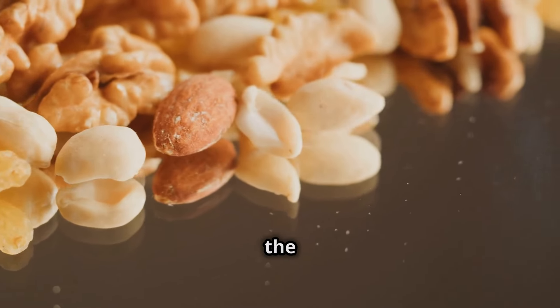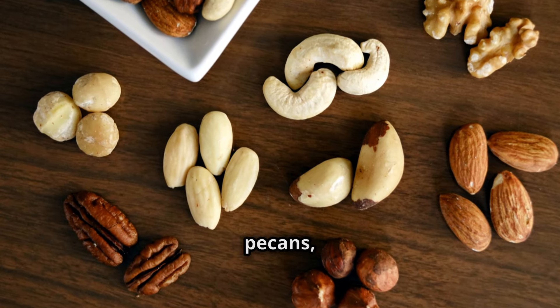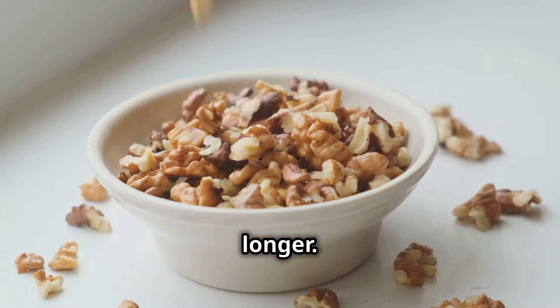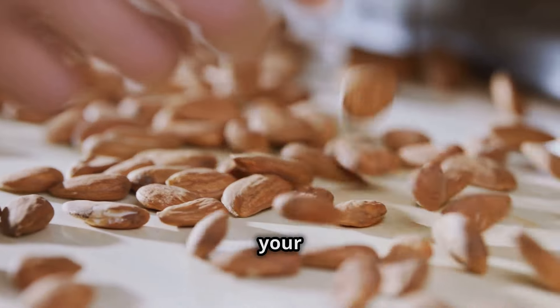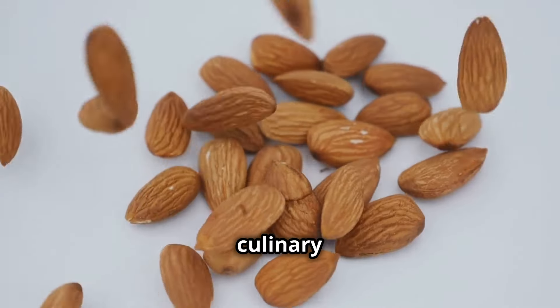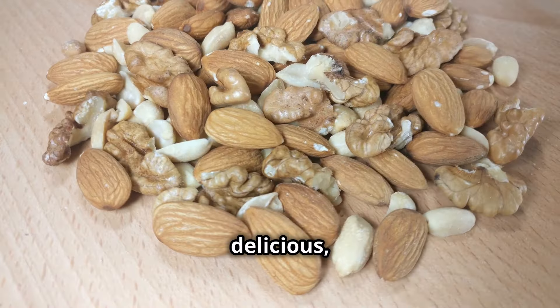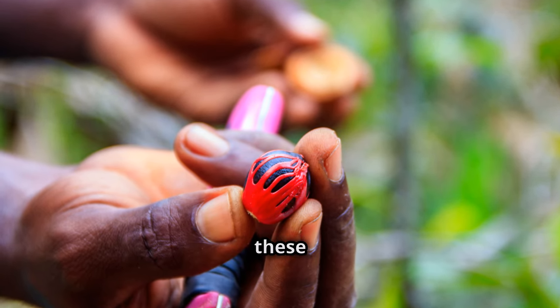Right, you lot, listen up — we're diving into the bloody brilliant world of nuts. I'm not talking about your dodgy bar snacks. We're talking almonds, walnuts, pecans, the whole bloody lot. These little fellas are packed with fiber and good fats, the kind that keeps you fuller for longer. A handful of almonds with your breakfast, a sprinkle of walnuts on your salad, or a cheeky smear of almond butter on your apple slices. Nuts are like the culinary special forces of the diabetic world — they regulate blood sugar like a boss and leave you feeling satisfied. Just remember, portion control is key, even with these nutritional powerhouses.